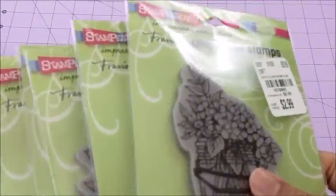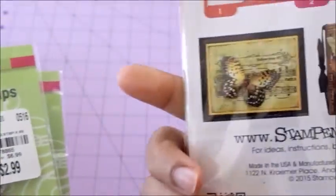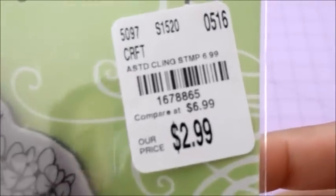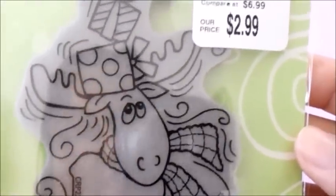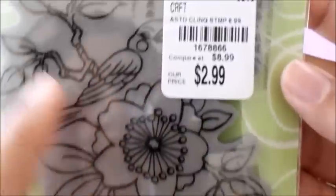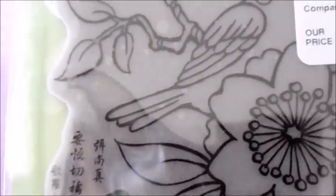I found all these cute rubber stamps, so let's start with this one — the jar with all the flowers. Sorry for the glare. Here is the price and the scale for it. This other one — look at that, so adorable — this one is a bird with some flowers on a branch. I don't know what language that is but it's really pretty.